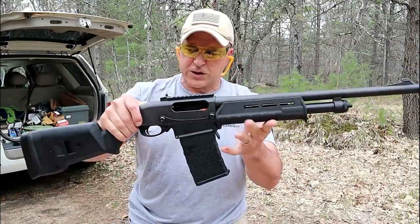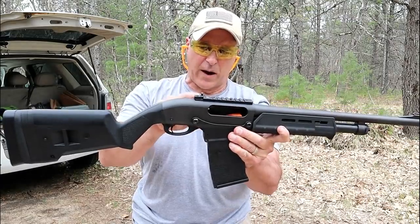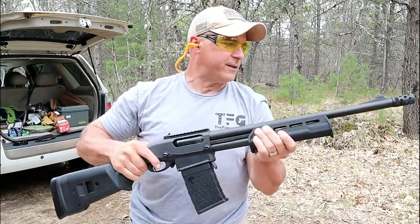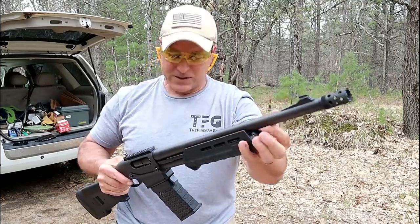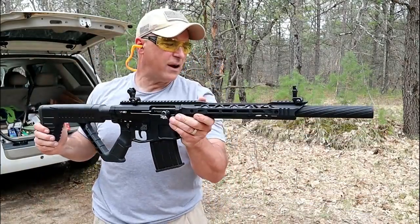Wow, this thing is a beast — really handles well. I like the Magpul edition; I think it looks cool and it's very functional. That ghost ring sight built into the rail is really nice, and that front dot sticks out a bit. Very much a warm barrel right now.